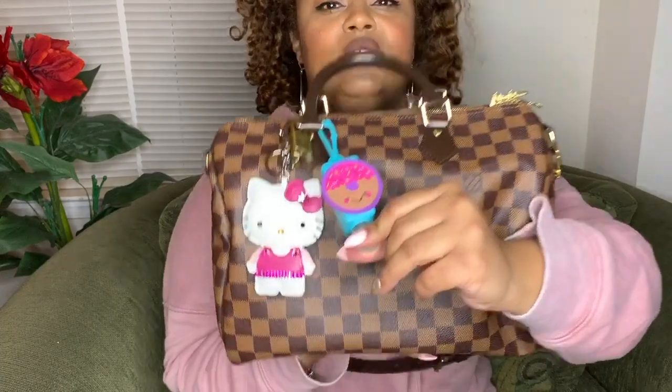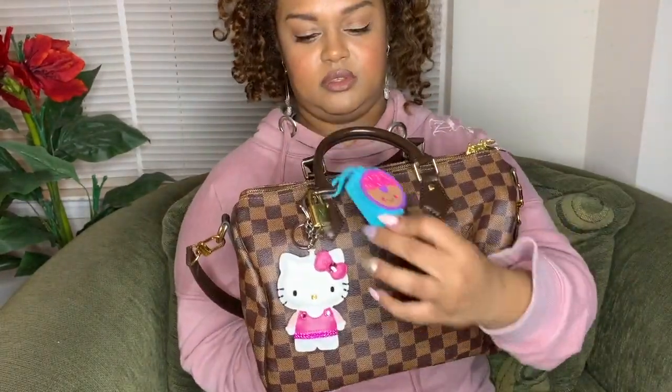I also have a hand sanitizer here that I got at Walmart. It has a little donut — a little chocolate donut — and I do refill it. So I'm loving that as well. Without further ado, let's get into what's inside the bag.